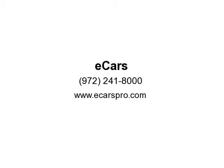For bad credit, a 15% down payment is required. Visit ecarspro.com.